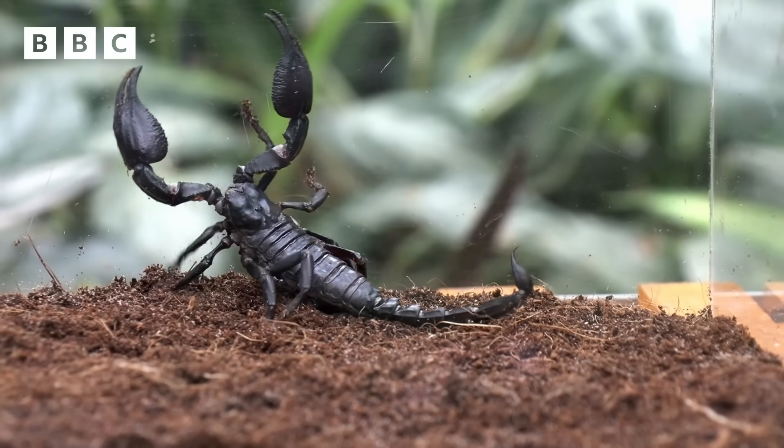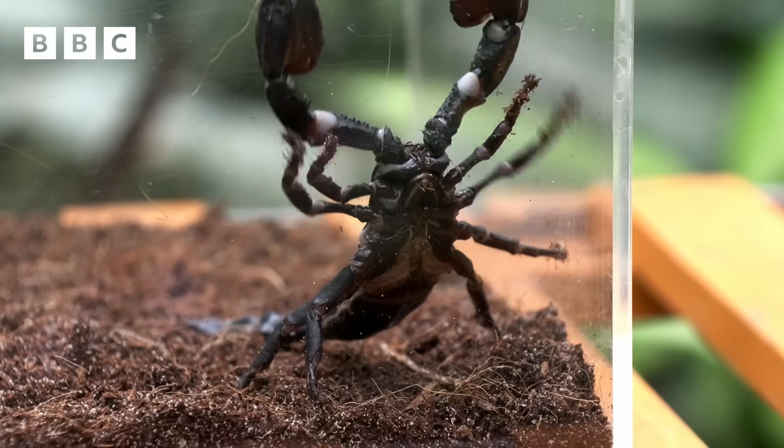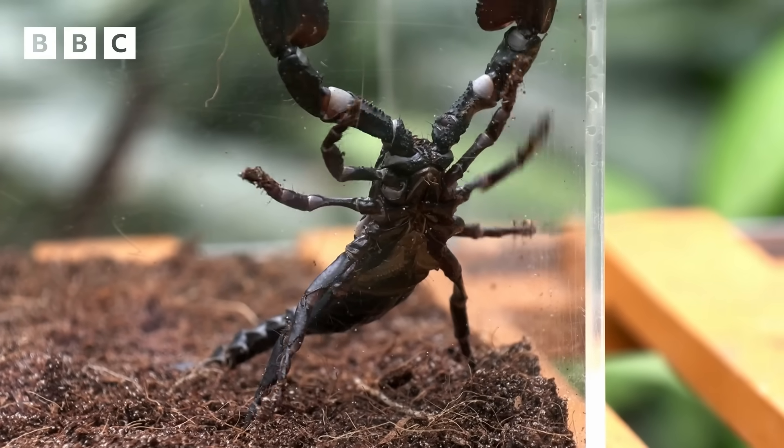So how do you get hold of scorpion venom? We have a team of people in Egypt who look around for scorpions, usually at night, and they get the venom out of their tails for us. That's one brave group of scientists. Once the venom sample is taken, the scorpions are returned to the wild.